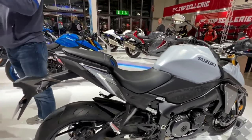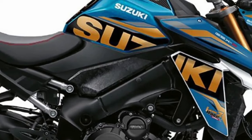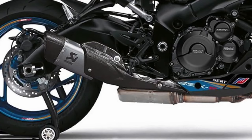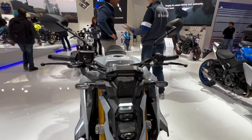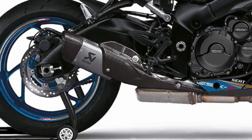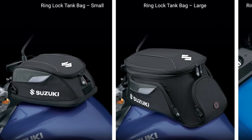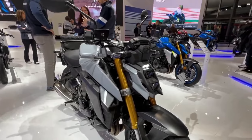There is more GSX-R DNA in the chassis, with an aluminum twin-spar frame design and superbike-braced swingarm. The suspension features a fully adjustable inverted KYB fork and an easy-to-adjust rear shock. Stopping performance is supplied by dual ABS-equipped radial-mounted four-piston Brembo front brake calipers and 310mm floating rotors. The 2024 GSX-S1000 continues to feature the Suzuki Intelligent Ride System (S-IRS), a three-mode Suzuki Drive Mode Selector, five-mode advanced traction control, and a bi-directional quick shift system.